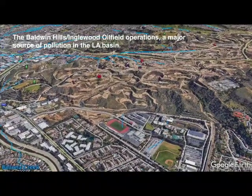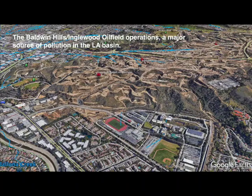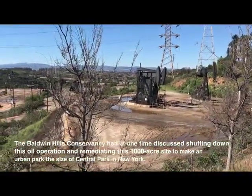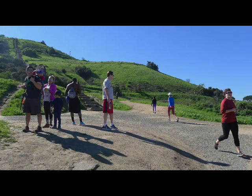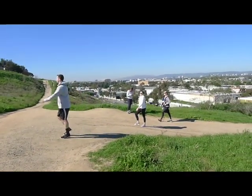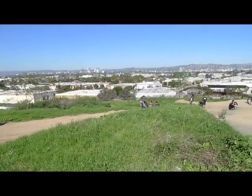We continue to the Baldwin Hills oil field operation, a major source of pollution in the L.A. basin. The Baldwin Hills Conservancy had at one time discussed shutting down this oil operation. Counting our blessings, we arrive at the Baldwin Hills Scenic Overlook, which provides miles of automobile-free hiking trails. This area was slated for development, but activists rallied proponents of this park and now hundreds of people flock here.